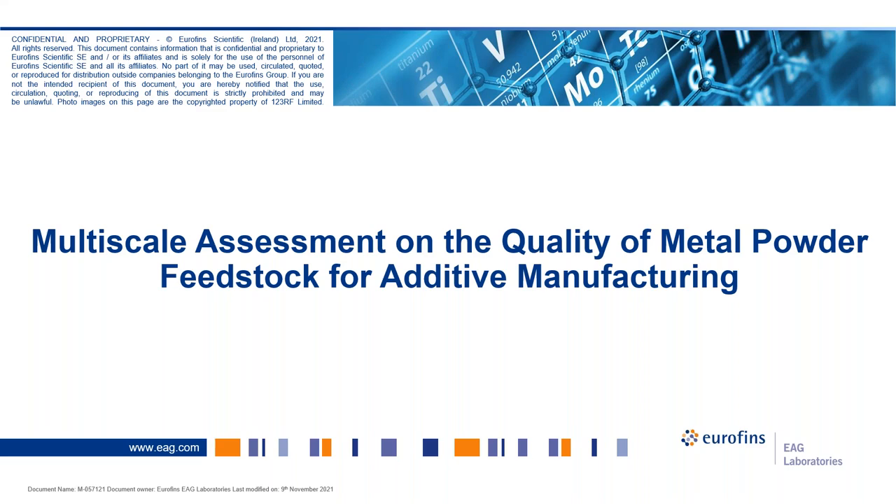Hello everyone, and welcome to today's webinar on multiscale assessment of the quality of metal powder feedstock for additive manufacturing. My name is Rina Samsu, marketing at Eurofins EAG Laboratories. Before we get started, I'd like to go over a few housekeeping items for today's event.